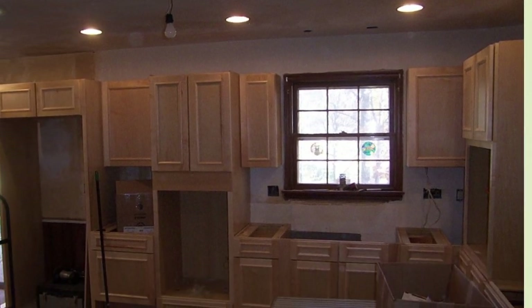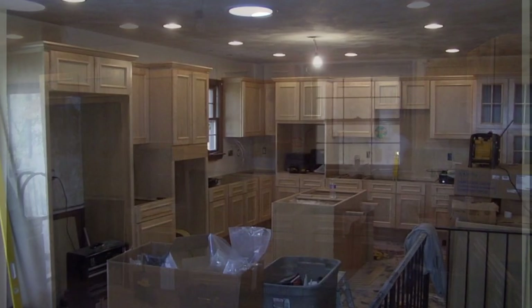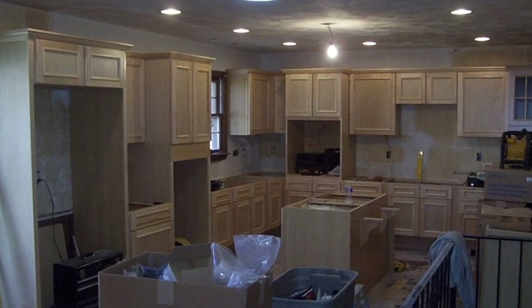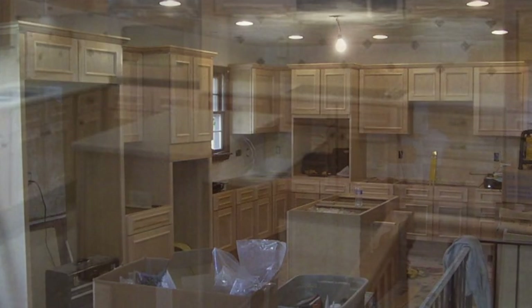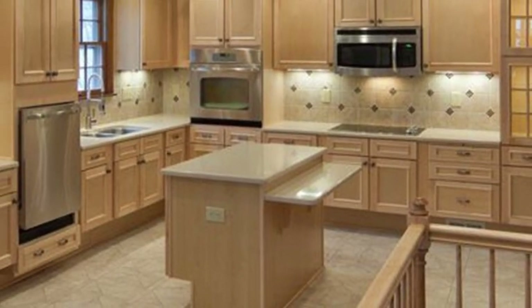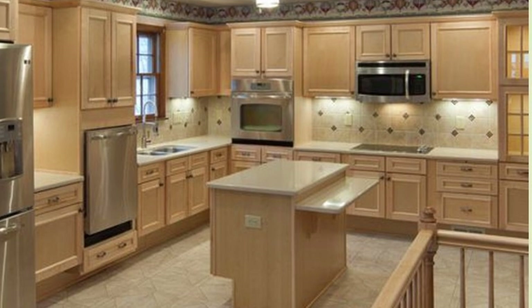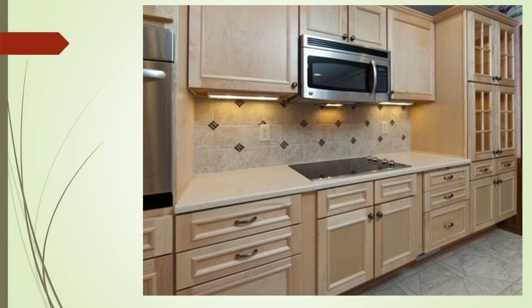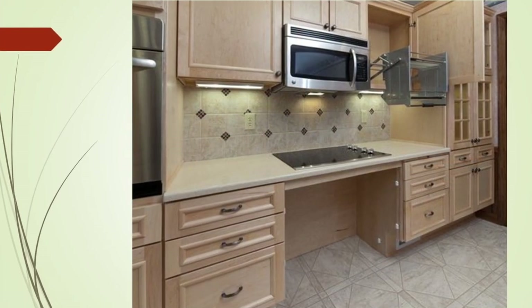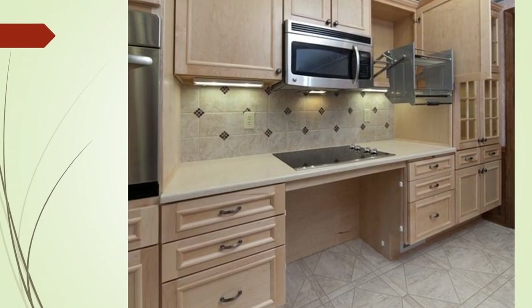The cooktop and the sink both have removable cabinet fronts so that they can become roll-under. The island has different cabinet and countertop heights, which makes use by people with different abilities easier. There's the cooktop with the cabinet front in place, and there's the cooktop with the cabinet front removed, making it a roll-under cooktop.